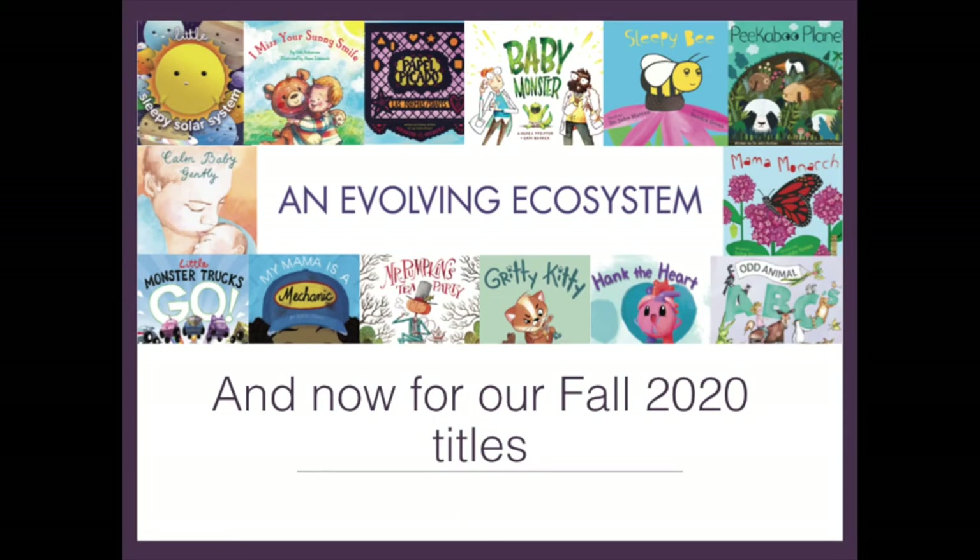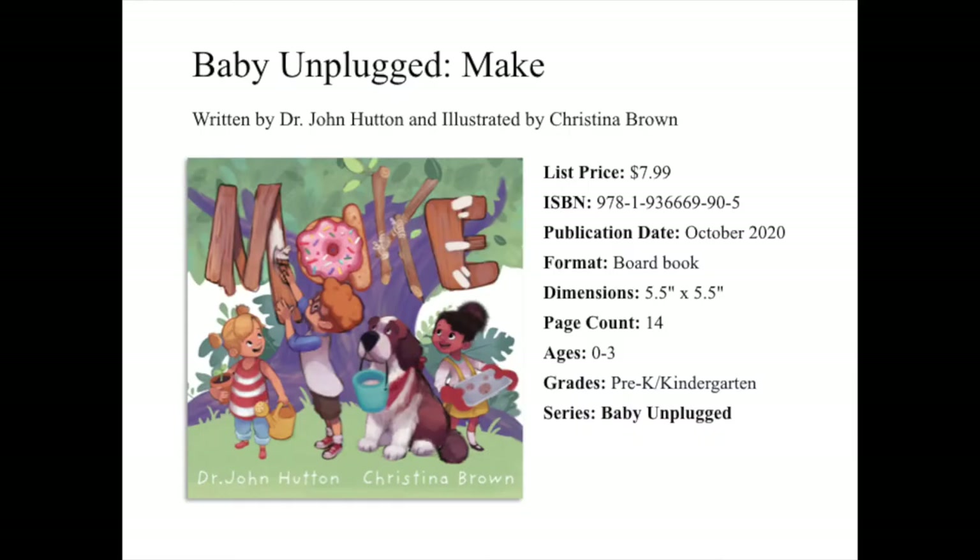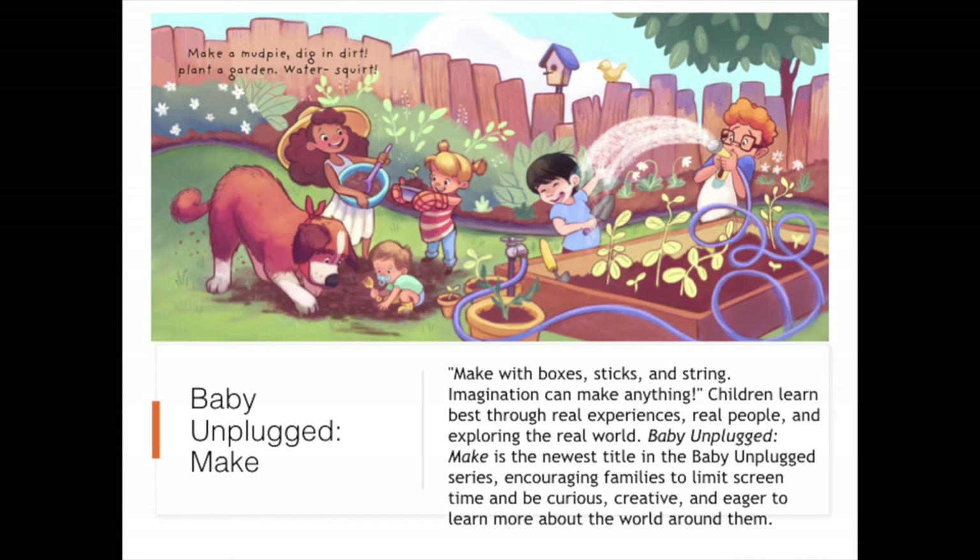And now we'll move on to our Fall 2020 titles releasing in October. Up first, we have Baby Unplugged Make, written by Dr. John Hutton and illustrated by Christina Brown, the team behind such favorites as Share This Book and Gritty Kitty. This board book marks the 11th entry in the Baby Unplugged series, focusing on creative play, real-world experiences, and screen-free before the age of three. Make with boxes, sticks, and string — imagination can make anything. Children learn best through real experiences, real people, and exploring the real world.